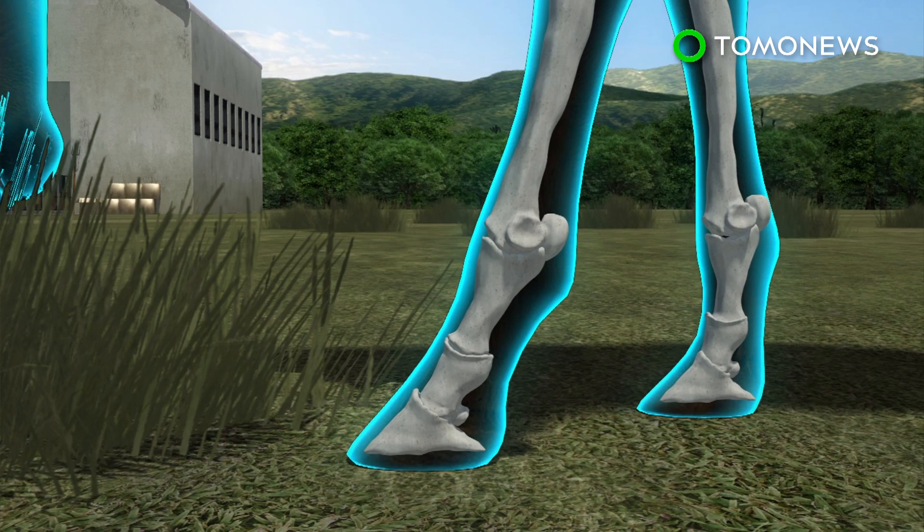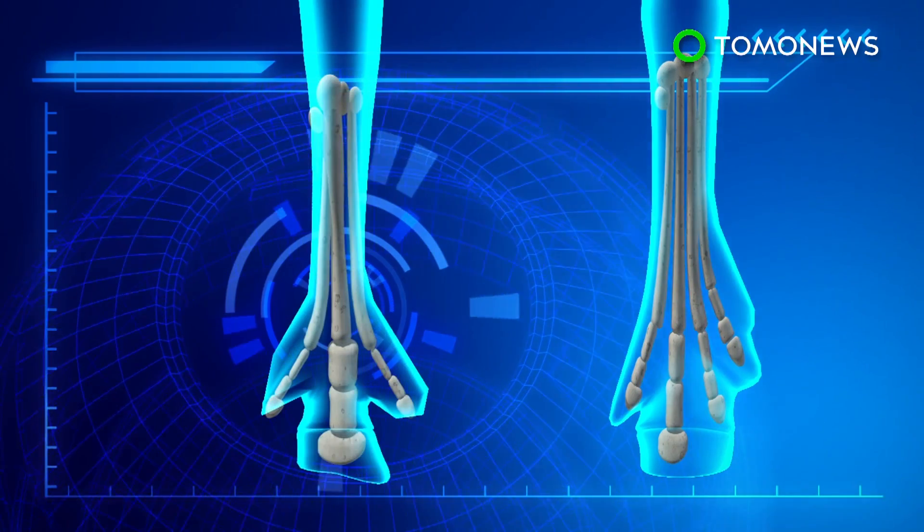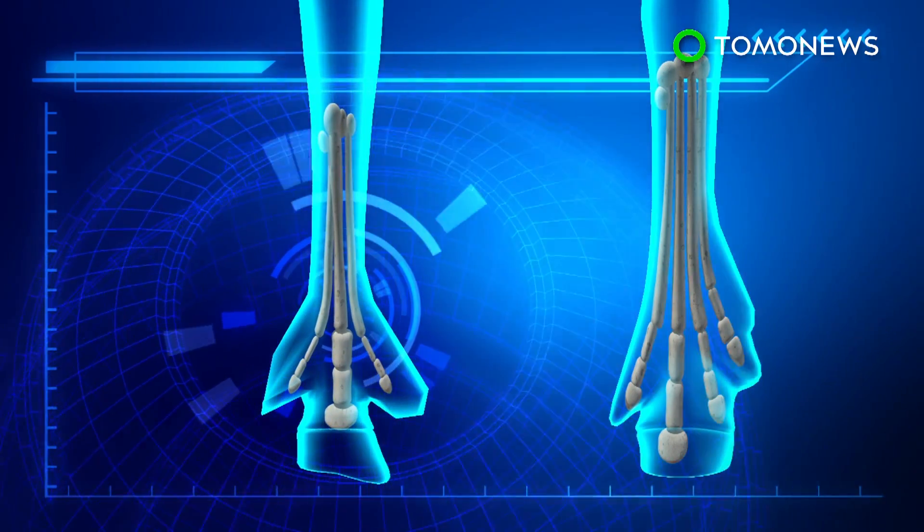But this wasn't always the case. The earliest horses were small and lived in forests, with four digits on their front legs and three on the back. The side toes were essential and helped carry their body weight.